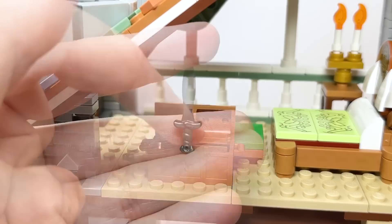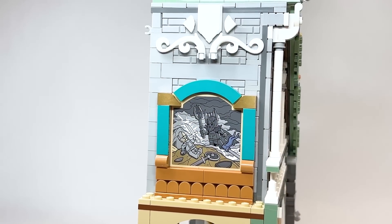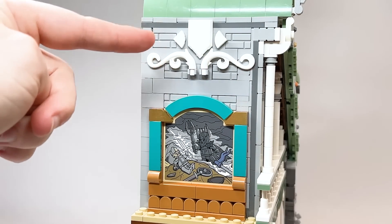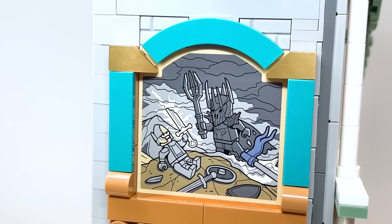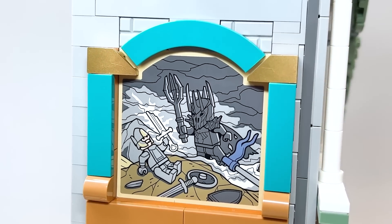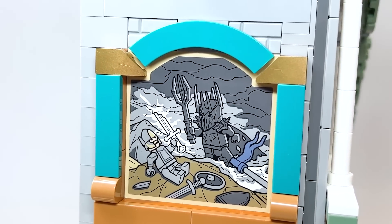Also included inside the chest is the sword Sting. Throughout the set, you'll see a couple of different elements and pieces you've never seen before, like Sting here — they all come inside a little baggie, which they've done before for superheroes and Ninjago. On the other side of the wall is a gorgeous painting, and this has to be my favorite reference in the set: a sticker of Isildur with the broken sword, as well as Sauron in minifigure form, potentially hinting at a future figure. I think this could make an excellent 18-plus set.